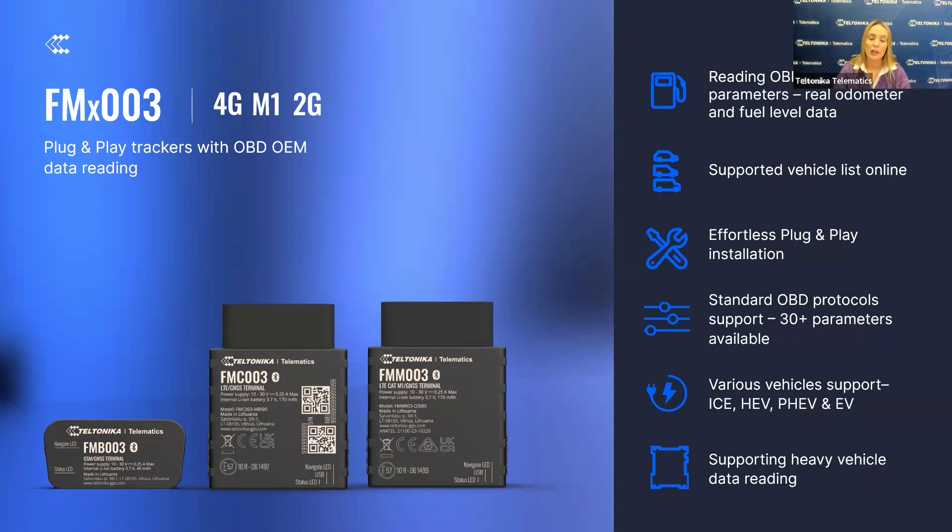The supported vehicle list is available online, allowing for quick and easy compatibility checks with your fleet. It supports over 30 OBD parameters, giving you the data needed to optimize fleet operations and maintenance. The FMX-003 is compatible with internal combustion engine, hybrid, plug-in hybrid, and electric vehicles, making it a solution that fits diverse light vehicle fleets. For heavy vehicles, the dedicated firmware ensures support for trucks and buses, extending the device's versatility even more.